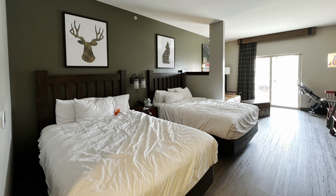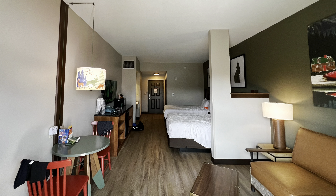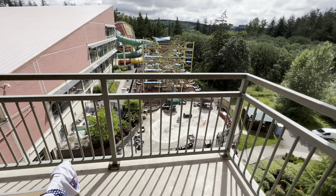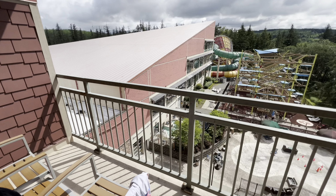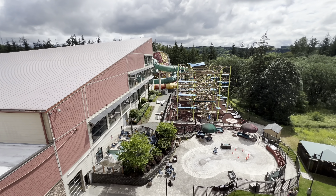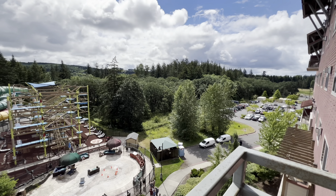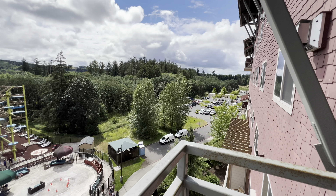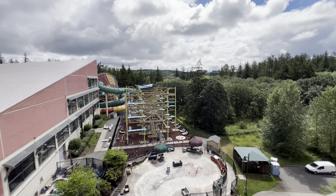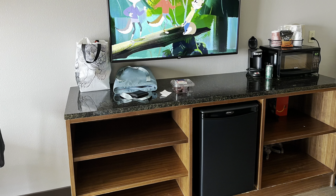Overall the room is nice and does everything you need for a weekend or a few-day stay at the Great Wolf Lodge. The room also comes with a microwave and refrigerator, which is a plus.